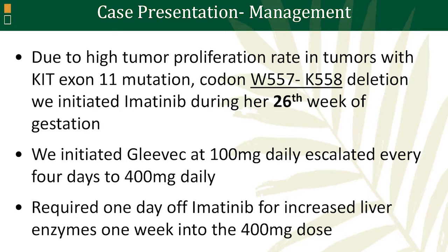Initially, we started imatinib at 100 milligrams daily in order to assess her tolerance, and over three to four days we escalated to a final dose of 400 milligrams. In general, she tolerated the treatment fairly well. With the exception of one day when she had to be off because her liver enzymes increased, but they quickly decreased the following day.